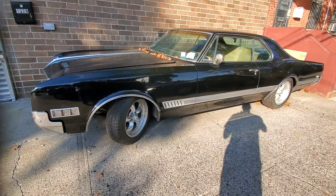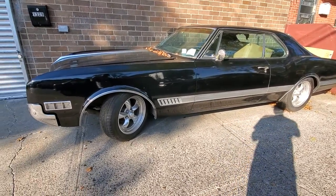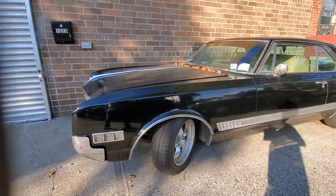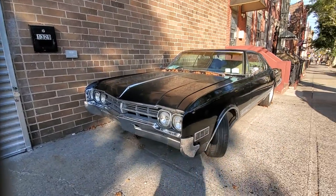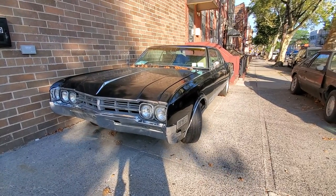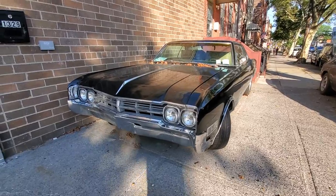This is some rare car right here. And I do like the front end. It looks so awesome on that car. So rare, so cool. It's an Oldsmobile. Sign it off.